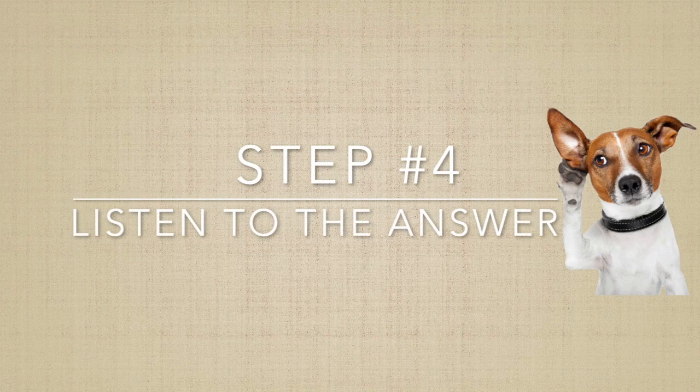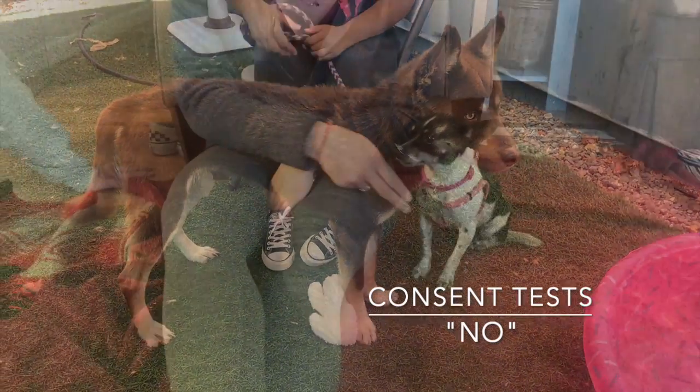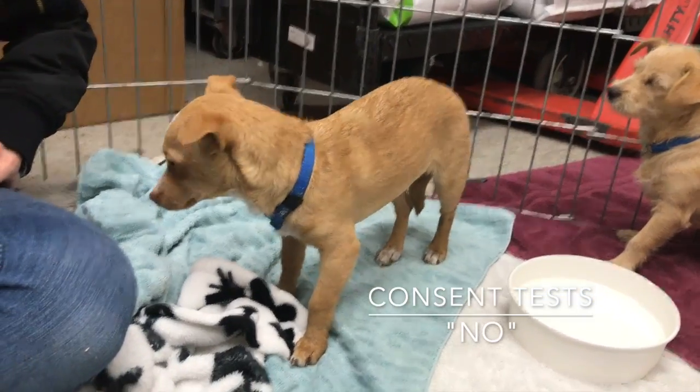After you've petted the dog briefly and withdrawn your hands, watch for the dog's answer. Does he want petting right now? An answer of no comes in many forms, including no behavior change, nervous body language like lip licking, turning away, looking at your hand, or moving away from you. Here are several examples of dogs saying no to petting consent tests. These dogs don't show any change in behavior, so assume they are not interested in being petted. This puppy stands very still with a lowered tail and pinned ears, then moves away. This is a no.